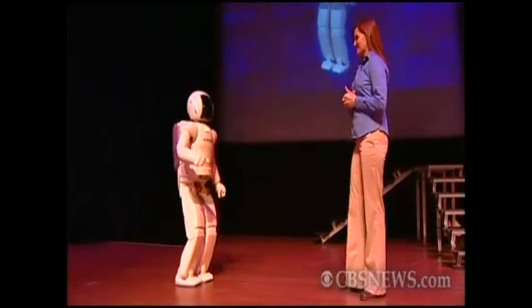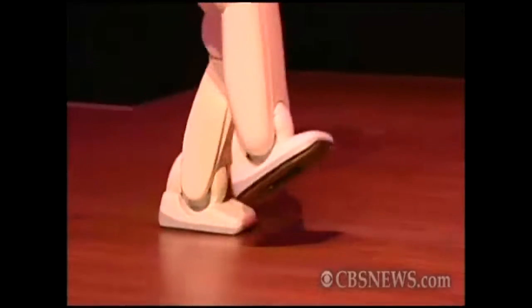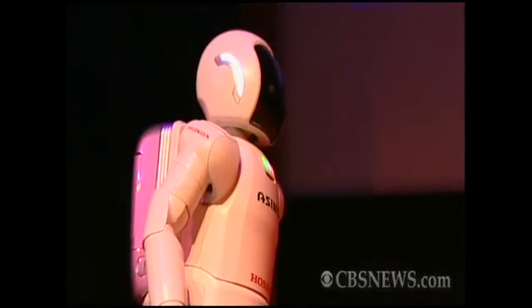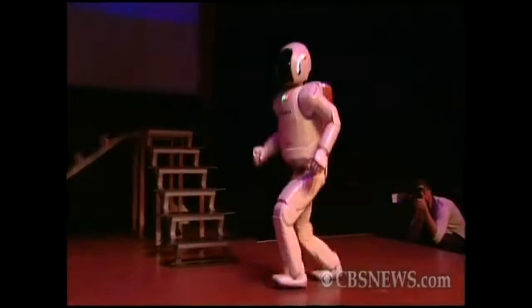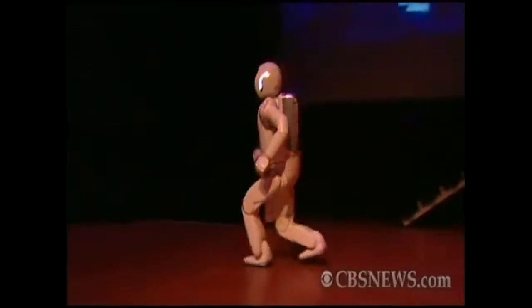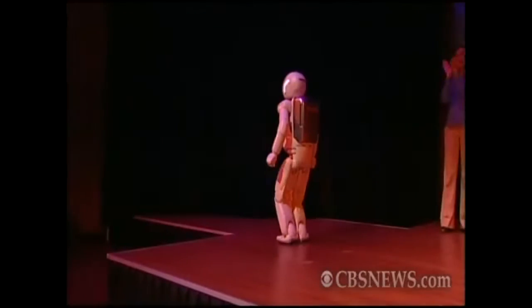Equipped with 34 separate servo motors, ASIMO can kick a soccer ball and it can run.